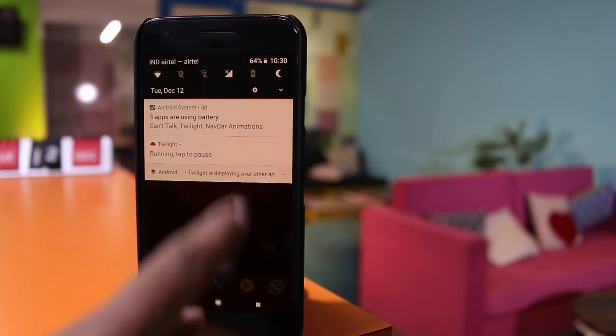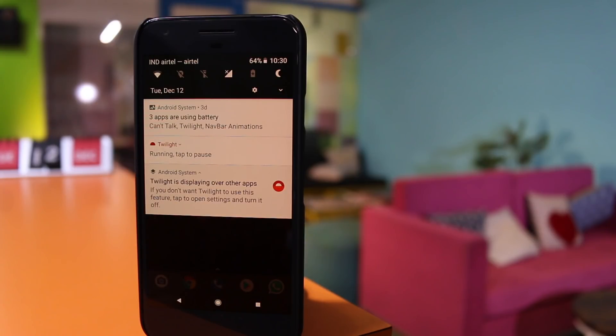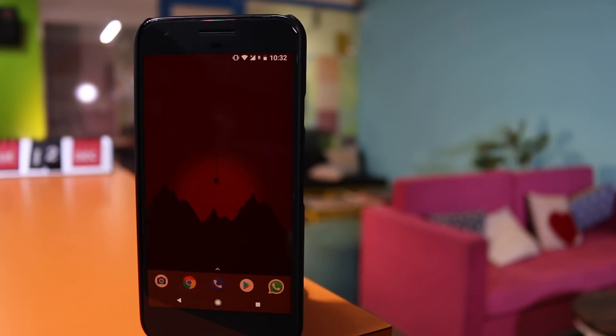Android has a much better notification system than iOS, but persistent notifications are annoying. If you are using apps like Twilight or Join, there will be notifications that cannot be removed or disabled, so you have to put up with them taking up screen space in your notification tray. Previously, the only way to remove persistent notifications was by using an Android application that required root access. But thanks to the app called Hide Running in the Background — yes, that's a generic name — now you can hide persistent notifications with one click, and it doesn't require any root access.